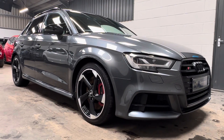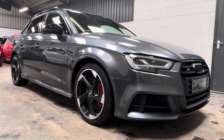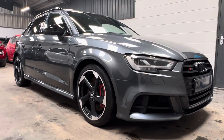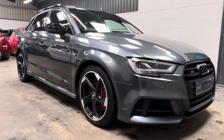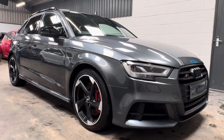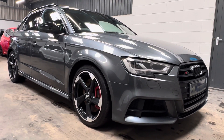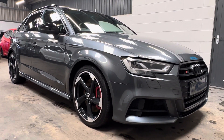Hello, it's Ben at BC Performance Cars. I have the pleasure of introducing you to our second Audi S3 Black Edition to arrive this month, presented in my favourite colour, Daytona Grey Pearl — 2017 17-plate model year.